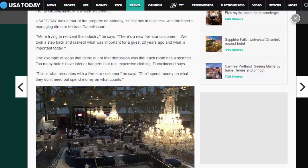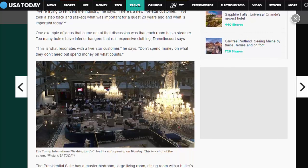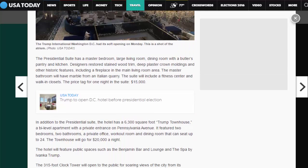The presidential suite has a master bedroom, large living room, dining room with a butler's pantry and kitchen. Designers restored stained wood trim, deep plaster crown moldings and other historic features including a fireplace in the main living room area. The master bathroom will have marble from an Italian quarry. The suite will include a fitness center and walk-in closets. The price tag for one night in the suite: $15,000.